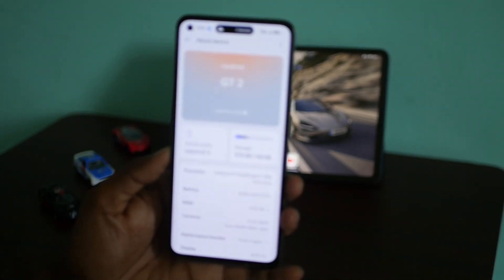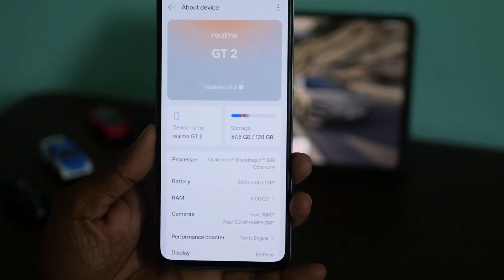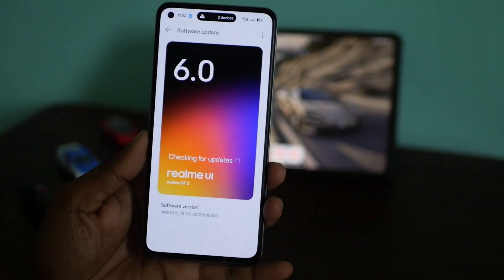I have been using the test version of realme UI 6 on my realme GT2 for the past one week. Let me share my user experience so that you can get an idea of what it feels like when it comes to your phone.